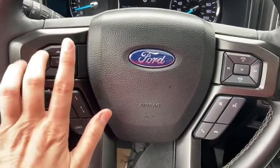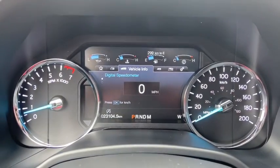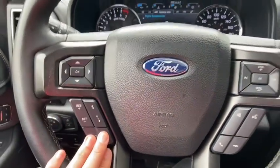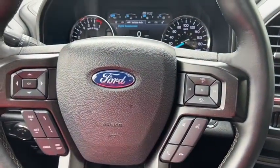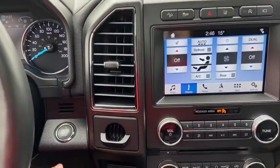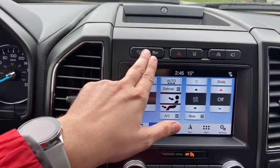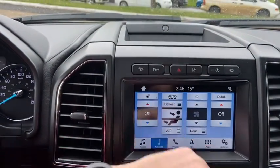On the steering wheel, arrows on the left-hand side take you through your information panel where you can see we have about 23,000 kilometers. Down just below you have your cruise control settings with audio and hands-free on the right. Into the middle we have our push start ignition which does come with remote start, and then you have your hill descent control, traction control, as well as your hazard lights.